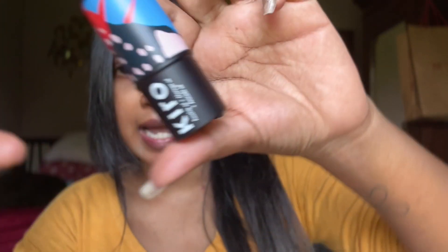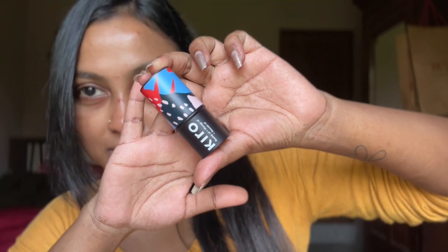I wanted to create makeup with just five products for a very long time, but somehow it didn't turn out how I wanted — I could never limit myself to just five products. I actually received a product from Kiro a couple of weeks ago, which is the main reason for why I'm doing this video today. It's called the Wonder Wand Multi-Stick. You can basically use this on your lips, cheeks, and also on your eyes.